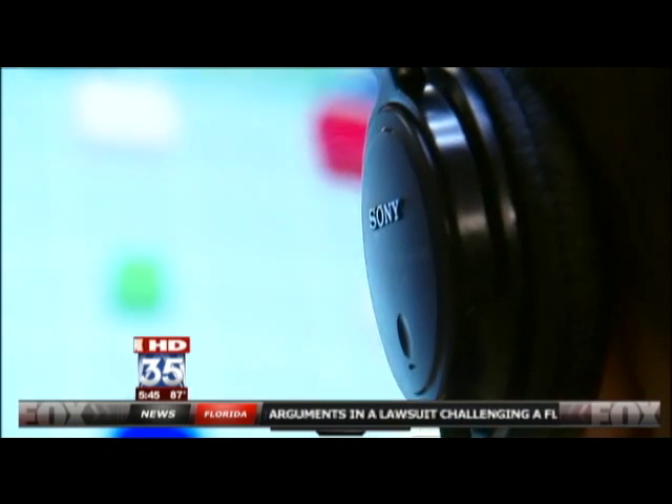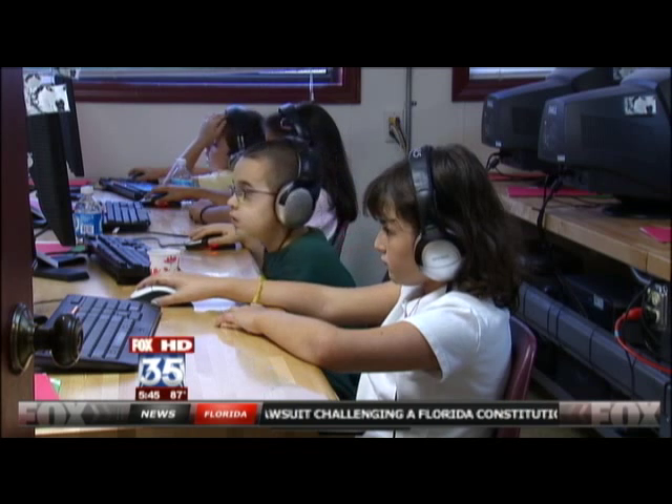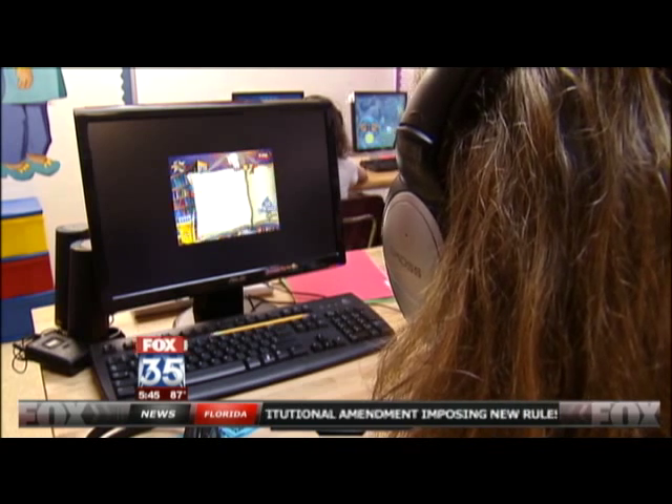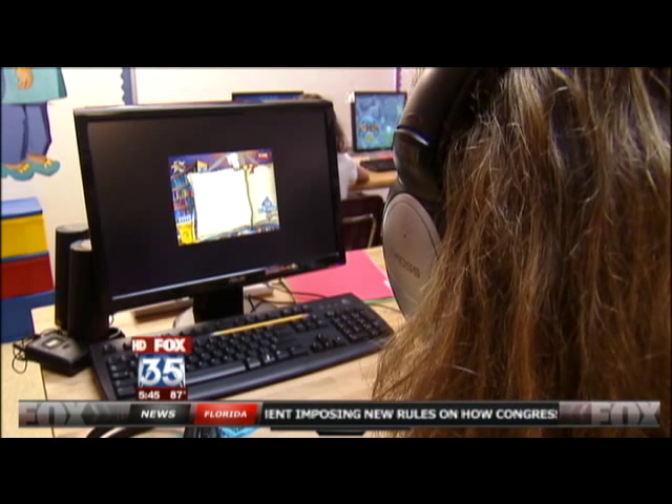Egley says the computer exercise works to build a child's attention span and memory, and also helps them process what they're hearing. Those skills transfer directly to reading. The beauty of this particular exercise or series of products is that it is very efficient and very customized for the individual learner.